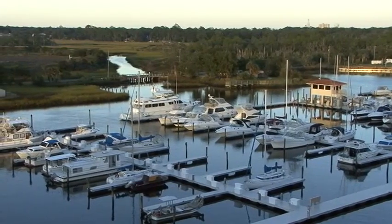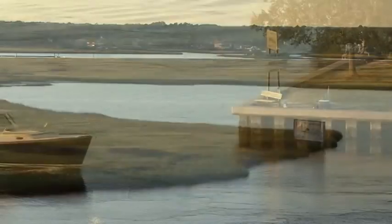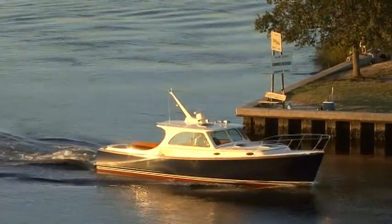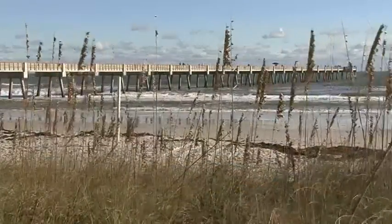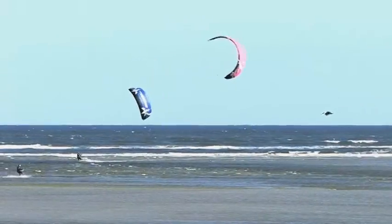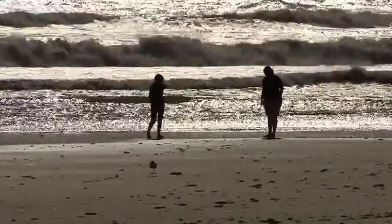The mighty St. Johns River carves a path through the heart of Jacksonville. Here, you can enjoy an abundance of fishing or boating opportunities on this beautiful river. Jacksonville also has an endless stretch of Atlantic coastline. Water adventures make up an essential part of Jacksonville, and the pristine beaches offer fun in the sun.